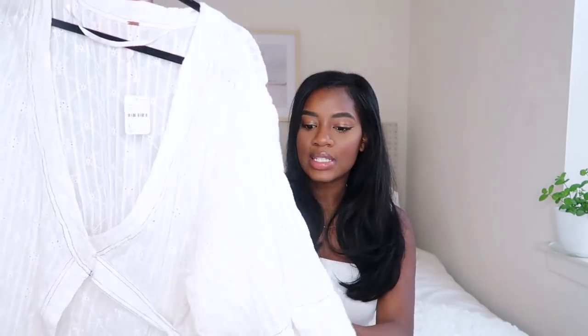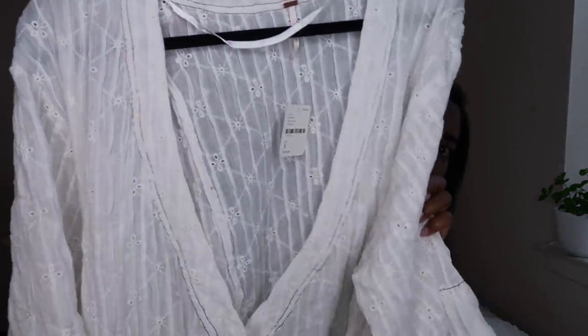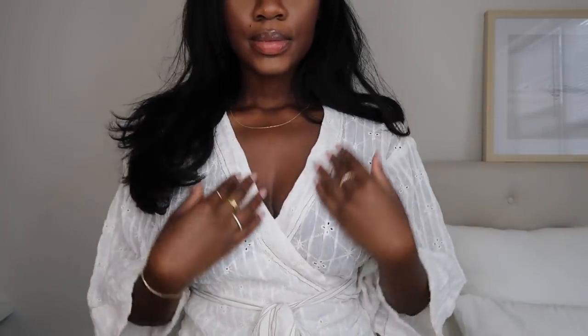The next thing I got is this shirt — I got it in a size small and it's $128. It's basically a wrap shirt. I haven't tried this one on yet because it was the final item that came, but it has these really pretty details — almost like embroidery, embroidery kind of flowers on it, which is such good detailing. I love it. The quality is also so insane. When you buy anything on their site, you will get quality — no questions asked.